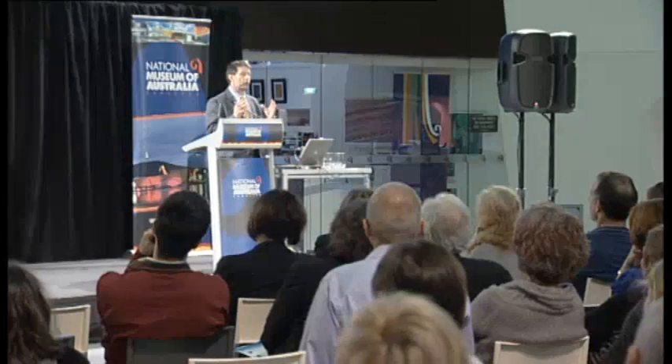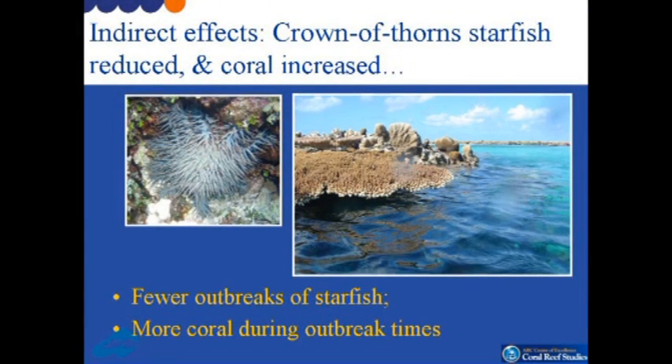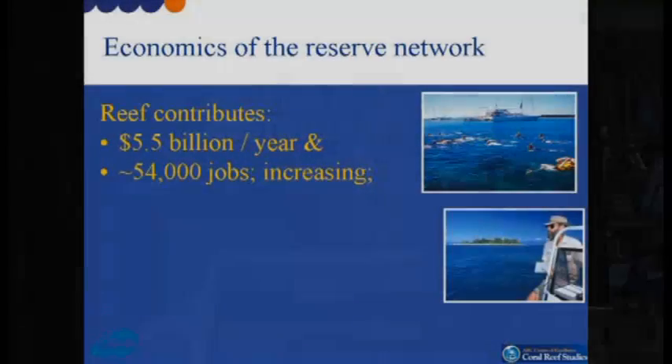That's all about the direct effects of not fishing in particular areas, but there are also very important indirect effects. One of the most important we found is that outbreaks of the coral-eating crown-of-thorns starfish — you see on the left there — appear to be less frequent on the reefs that have been protected from fishing than on the reefs left open to fishing. That's really important because fewer outbreaks of crown-of-thorns starfish means more coral during outbreak periods. Corals are not only the building blocks of the entire coral reef ecosystem, but they are also the foundation of the economy of the Great Barrier Reef.